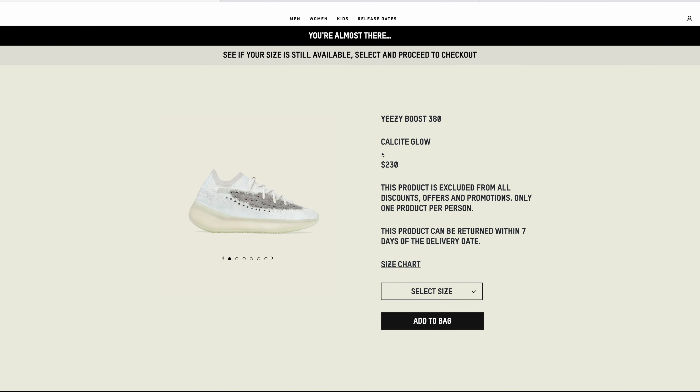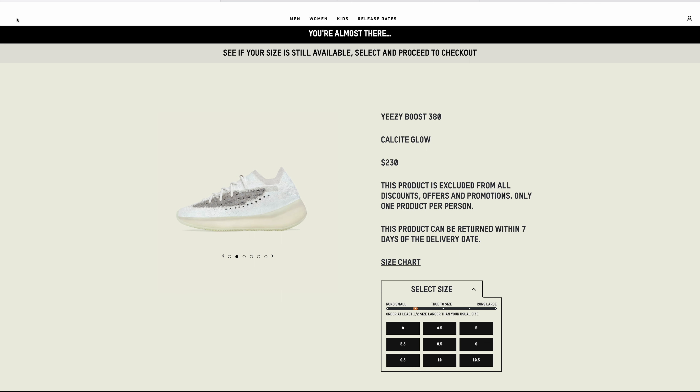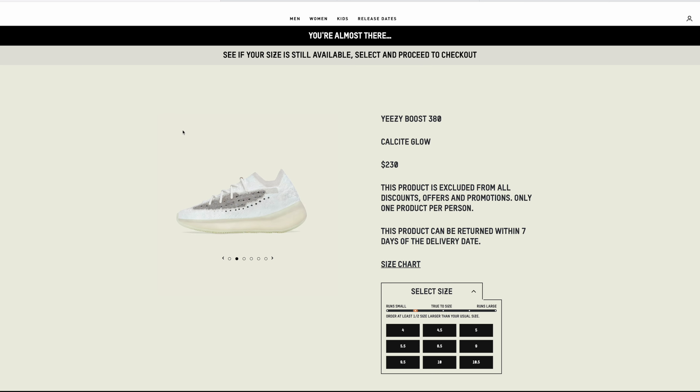I know it's kind of off topic, but I figured since it's here we'll talk about it. If you let this 380 Calcite Glow sit here, I don't know what you're doing — I dropped a video on this one a while ago and said it's probably top three to top five 380s to drop, period. This shoe glows all over, it's an all-white clean shoe. If I had to get one 380 it'd be this or maybe the Alien or Blue Alien pair — but the Calcite Glow, don't sleep on it. They've got a few sizes left so check it out.